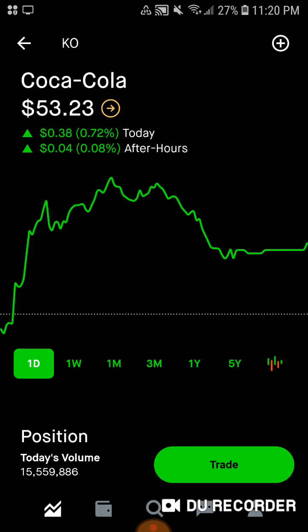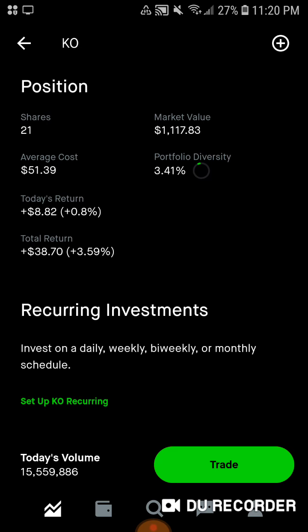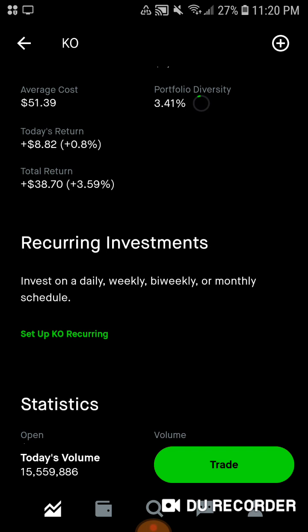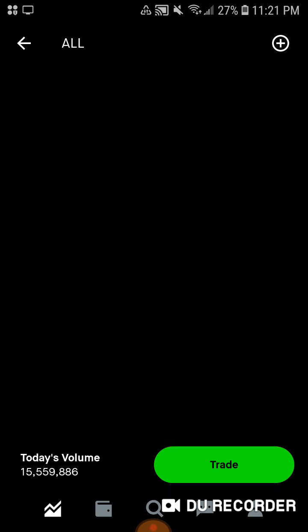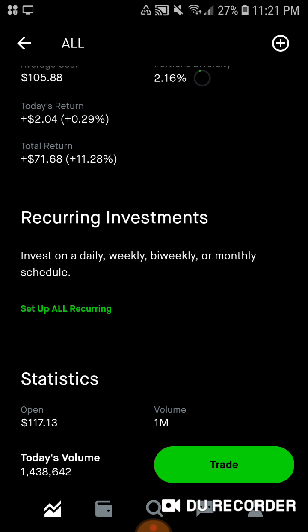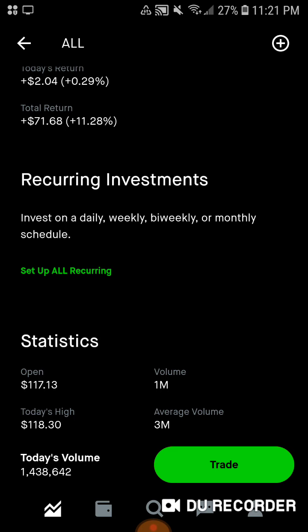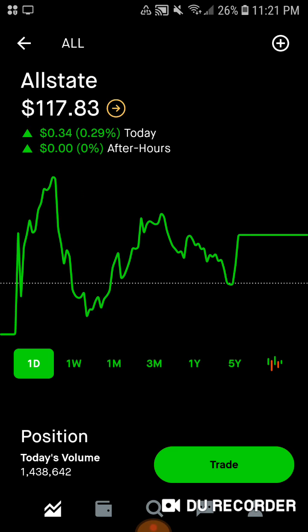Then we have Coca-Cola, my personal favorite stock. We have 21 shares, a little over $1,100 of market value. Average cost is $51.39. 3.41% of the portfolio is in Coca-Cola, up $8.82 today, up $38.70 total, up about 3.6% on Coca-Cola stock. Then we have the insurance company for this month, Allstate. We have six shares, $706 of market value. Average cost is $105.88. 2.16% of the portfolio is in Allstate, up today. Total we're up $7.68, up 11.28% on Allstate stock.